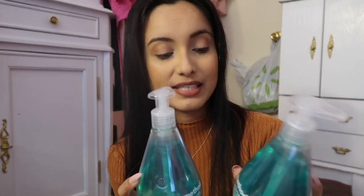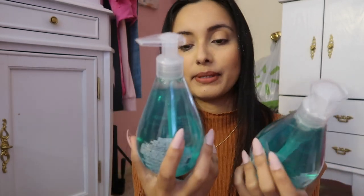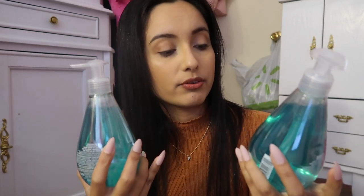I also found the Method hand soap — this is a name brand. When I looked it up online it was more than $1.25, so I decided to pick it up because I thought this is worth it for your dollar twenty-five. The actual Method brand — Waterfall scent. I thought, okay, that's a good deal, I will get that.